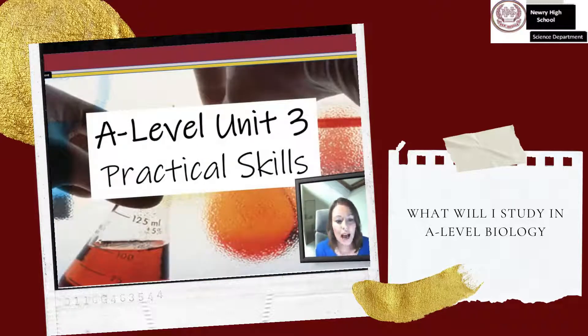A-level Unit 3. Again, practical skills in biology are assessed. As with AS3, throughout your A-level studies, you will carry out and report on practical activities, which are designed to help you understand concepts and processes and illustrate biological phenomena.